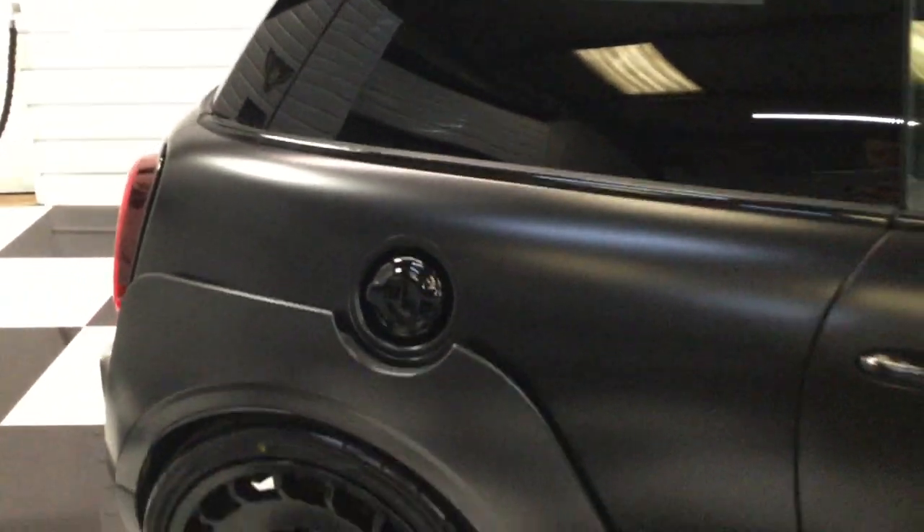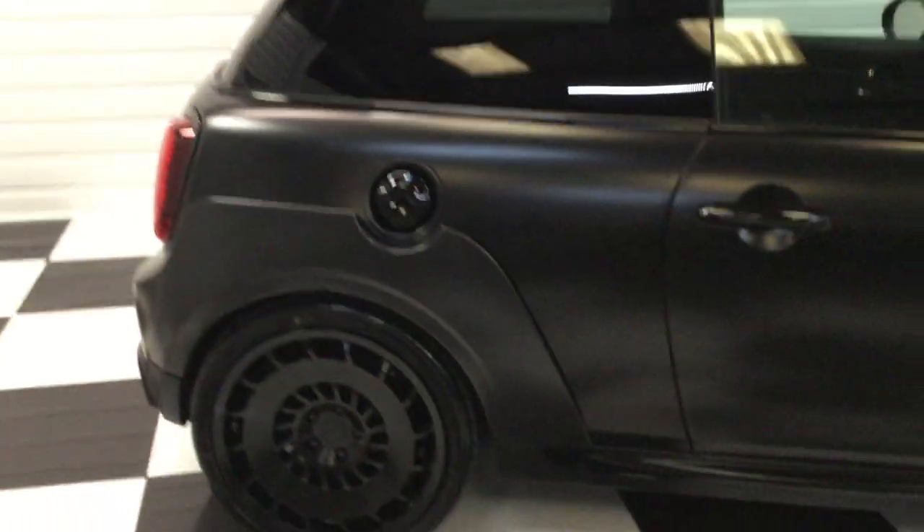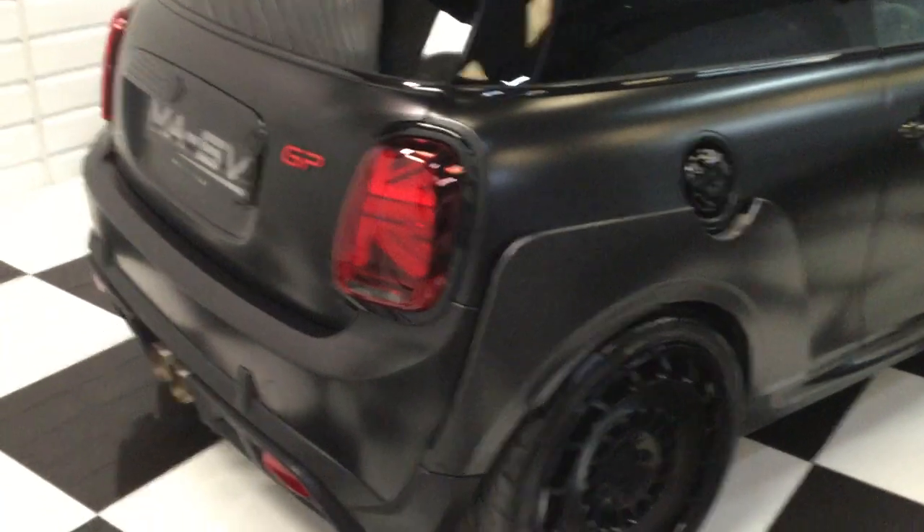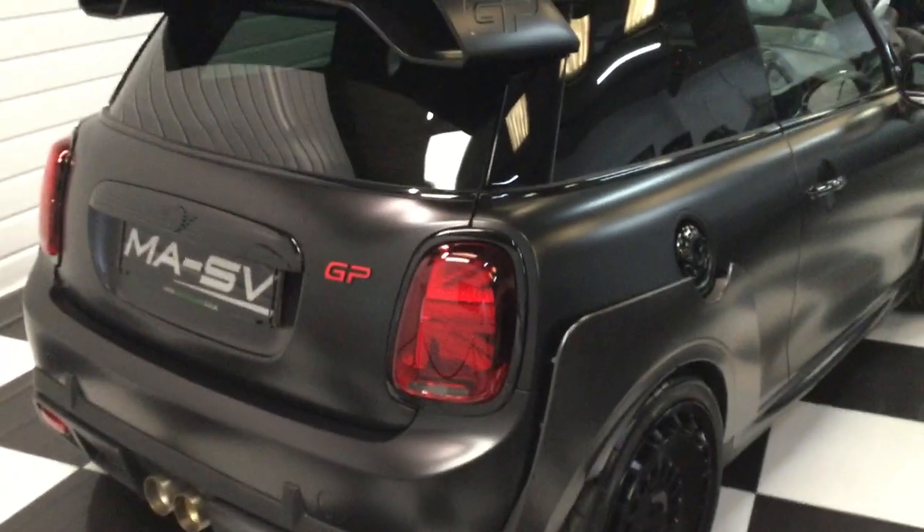If you're after something a little bit different rather than the standard Mini GP, this is the one for you. It really is a lovely car.